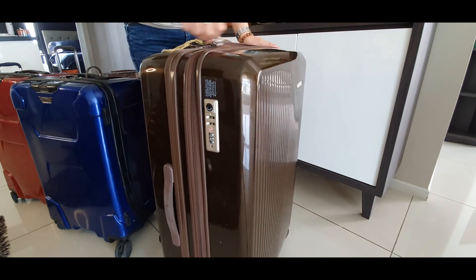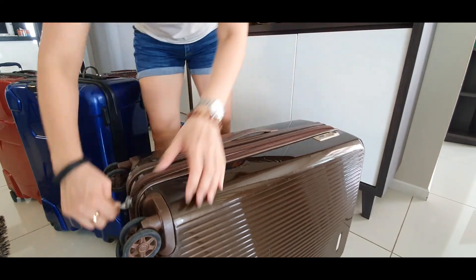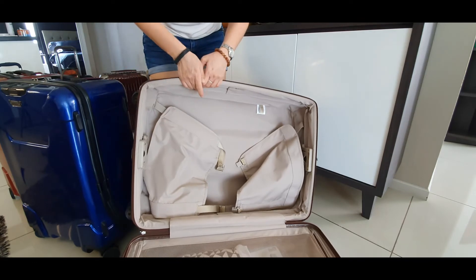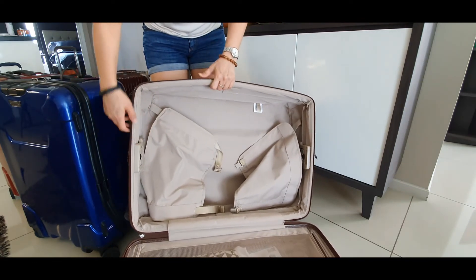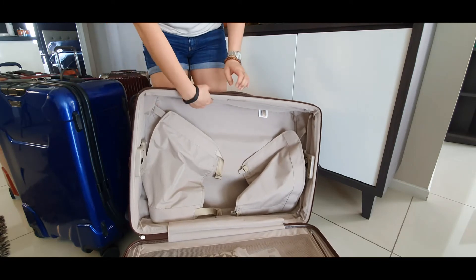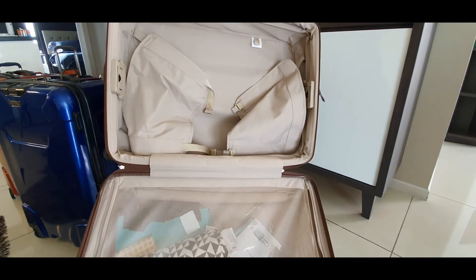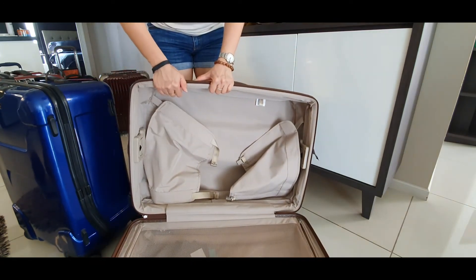This one is expandable — the expansion mechanism is inside. You have to adjust here to expand the luggage a bit more. There's also a net compartment over there, and I have IKEA products in there as well.